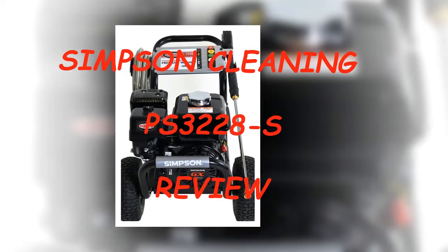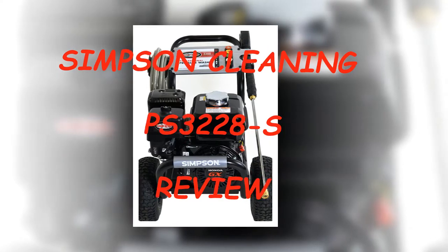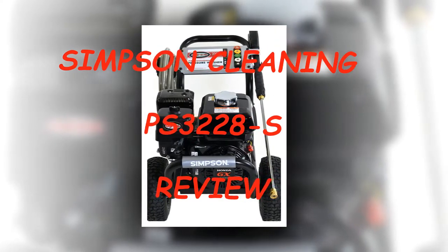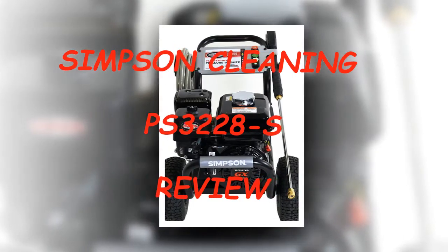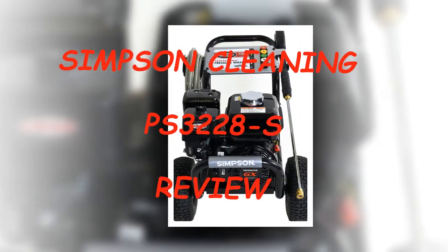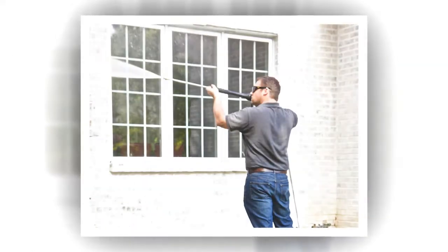Nothing cleans like a power washer. In order to get a truly hygienic environment for your driveway, patio or deck, the best pressure washer will blast dirt, debris, and harmful molds away. Simpson Cleaning PS3228S is one of the best gas pressure washers out there.